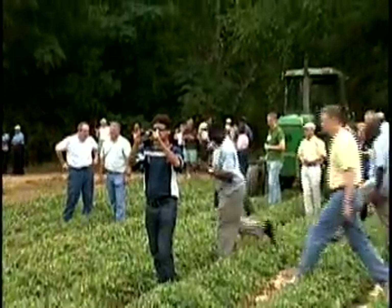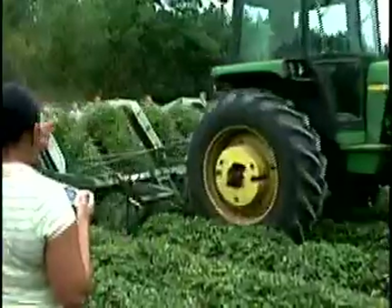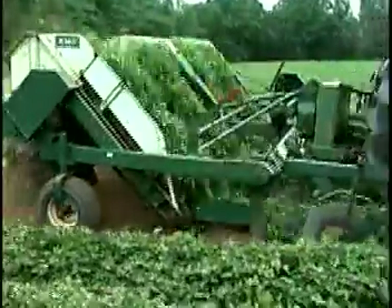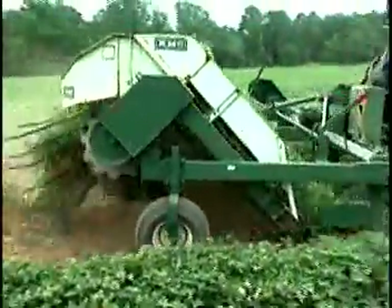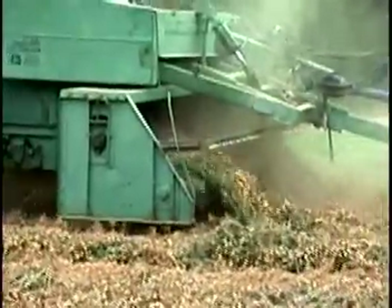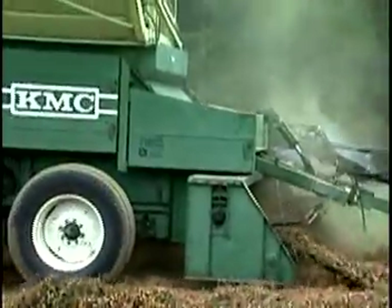This tour is conducted by the Georgia Peanut Commission and the University of Georgia Extension Peanut Specialists and others, in an effort to educate tour participants on various facets of the industry. The highlight, of course, is always seeing peanuts actually being grown, including digging and harvesting operations in Irwin County.